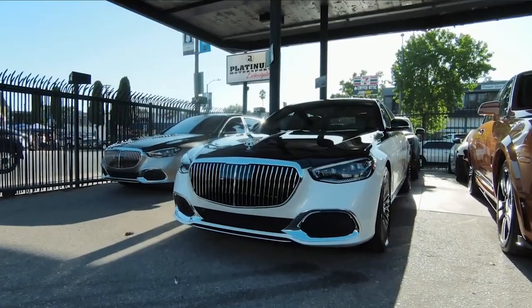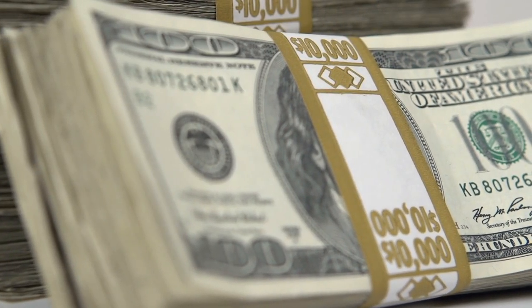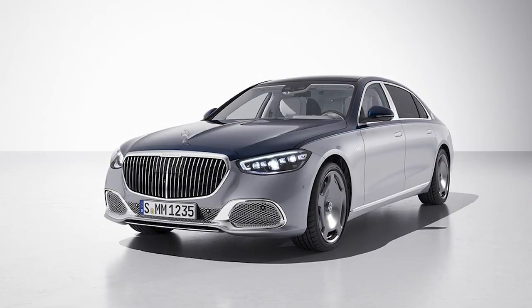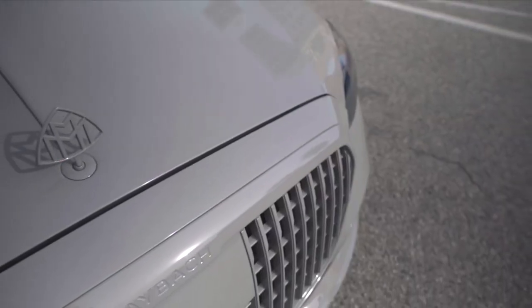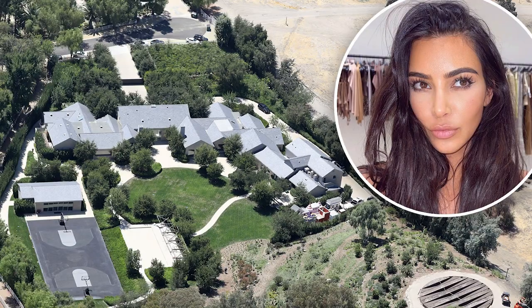Kim Kardashian recently showed off her fleet of vehicles, which isn't only impressive because they are very expensive, but it turns out she also spent more than six figures just to customize them. The cars Kim Kardashian showed off during her recent interview are her Lambo, Rolls-Royce and Maybach. Kim Kardashian spent over $100,000 to paint all of them the same color so that the cars can match the color of her house.